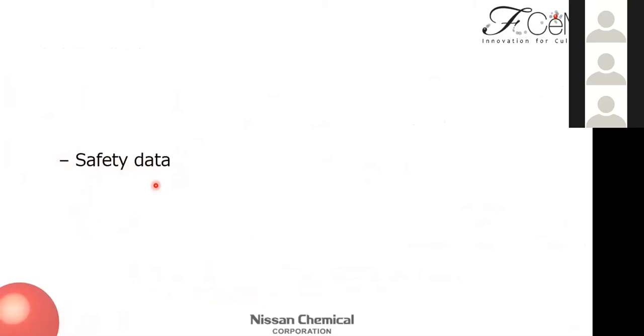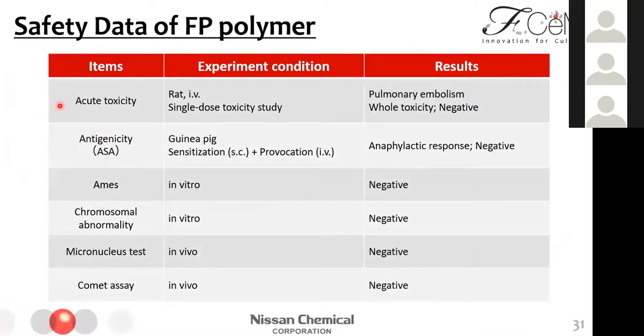Finally, about safety data. We collected several safety data points related to FP001. We estimated the residual polymer amount in cell suspension after several washes, then conducted safety tests based on that calculation. In acute toxicity testing, the conclusion was negative, but at very high dose conditions, we observed pulmonary embolism caused by physical polymer clogging. Other tests — including antigenicity, Ames test, chromosomal abnormality, micronucleus test, and comet assay — were all negative. From these data, we believe epipolymer has no cytotoxicity in vitro or in vivo.